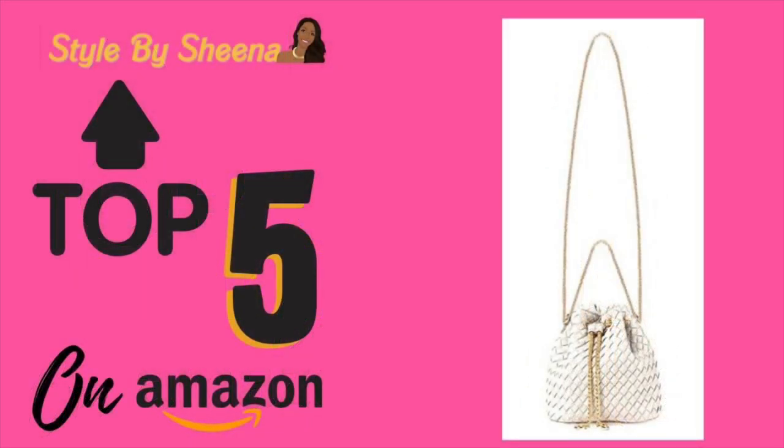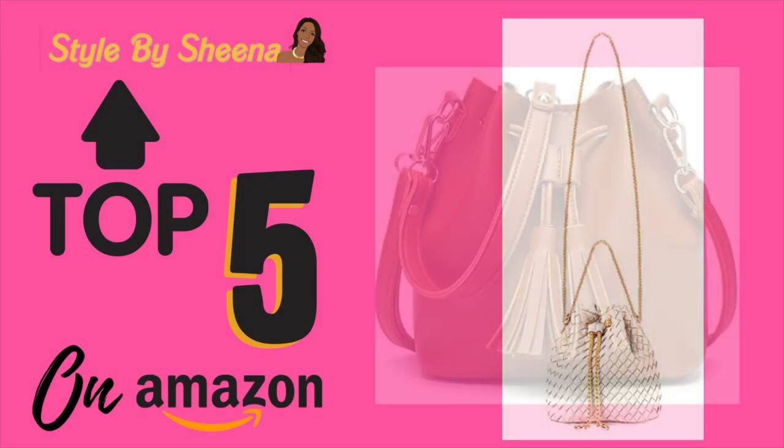The first one we have is a chain strap, small woven style. It comes in different colors, but this one in particular is white. I love it because it's awesome for a summer look.